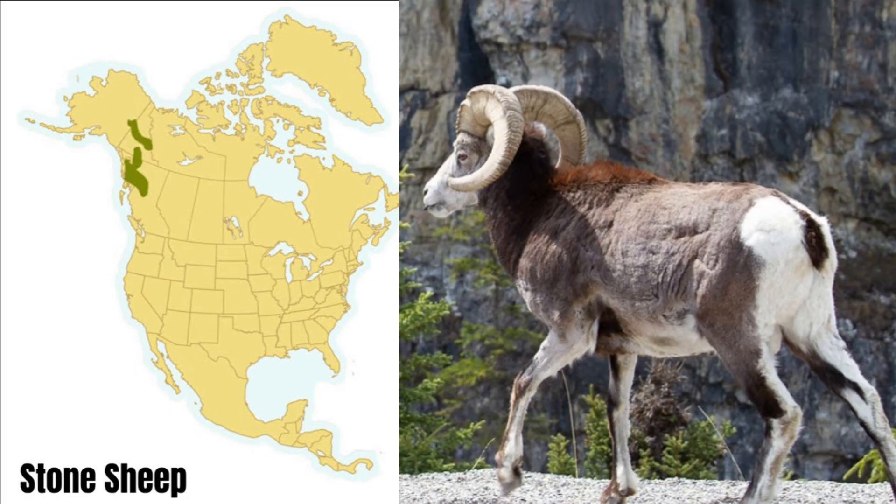The stone sheep is found in northern British Columbia and southern portions of the Yukon, inhabiting mostly alpine and glacial regions. They often feed in the meadows. They can vary in color and mature rams usually weigh around 200 pounds.